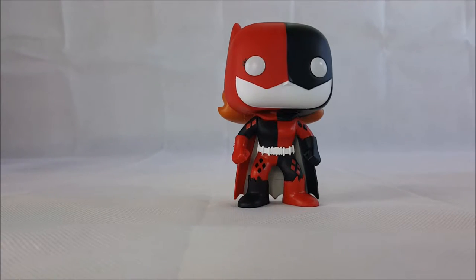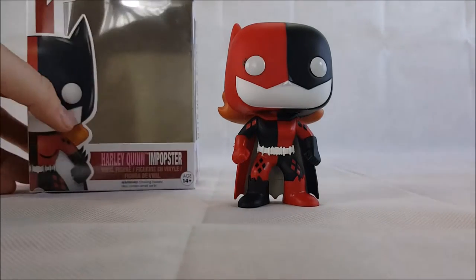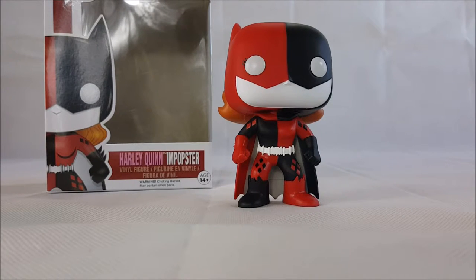So there you have it, guys — Funko Pop Harley Quinn Batgirl Impopster number 127 from Pop Heroes DC Comics Superheroes Collection. I believe my brother found this one out at Walmart in Springfield, so hang on out and find yourself a Harley Quinn Batgirl Impopster and add her to your collection. Take care, guys.